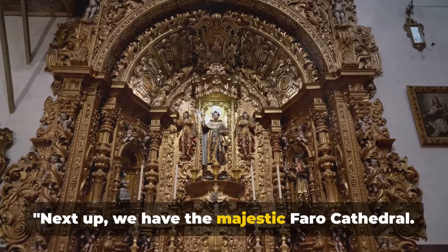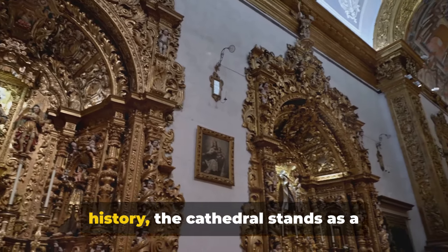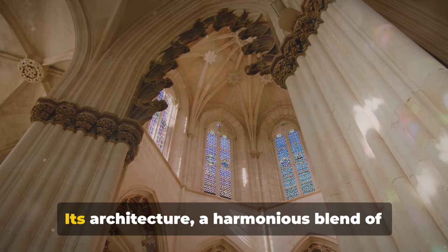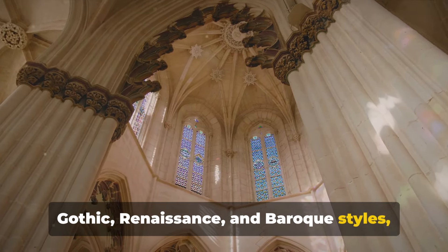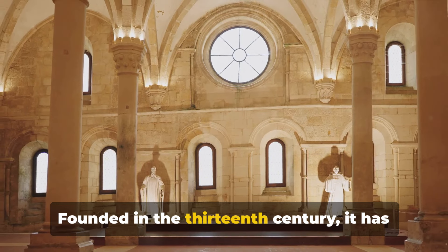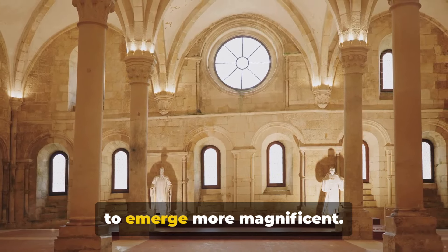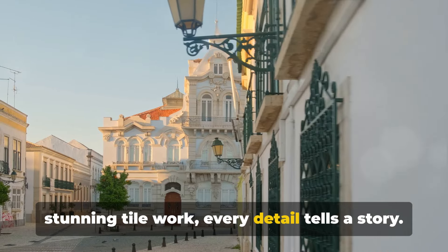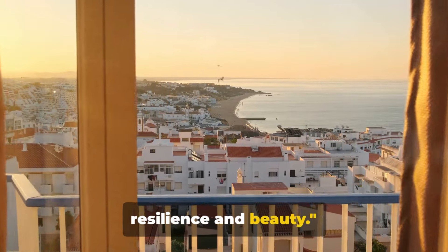Next up, we have the majestic Faro Cathedral — an opulent symbol of the city's rich history. Its architecture is a harmonious blend of Gothic, Renaissance, and Baroque styles, giving it a timeless appeal. Founded in the 13th century, it has weathered earthquakes and invasions only to emerge more magnificent. From its intricate wood carvings to its stunning tile work, every detail tells a story, making this cathedral a symbol of Faro's resilience and beauty.